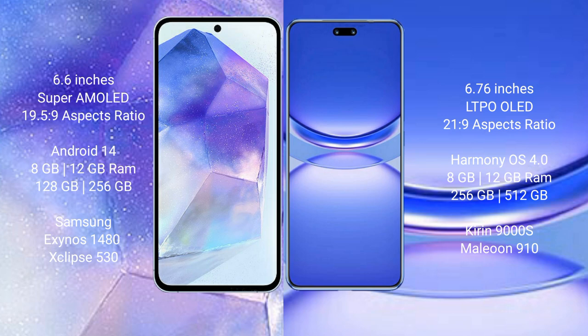Samsung Galaxy A55 runs on the Android 14 operating system. Huawei Nova 12 Pro runs on the HarmonyOS operating system. Samsung Galaxy A55 comes with 8GB and 12GB RAM and 128GB or 256GB internal storage, with an Exynos 1480 processor and GPU Xclipse 530.